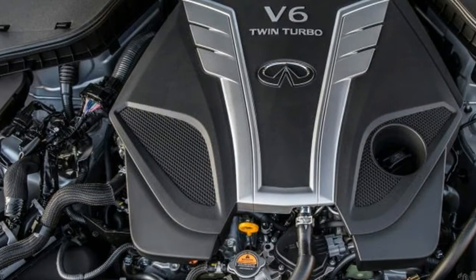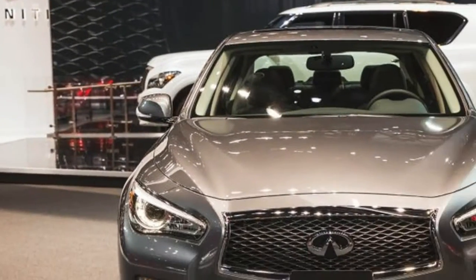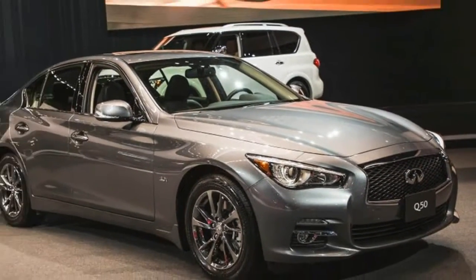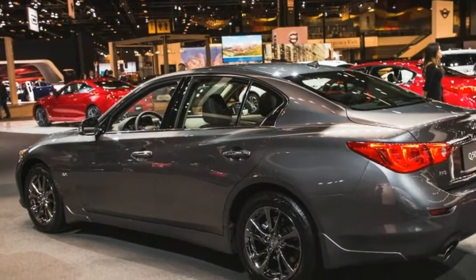The 2017 Infiniti Q50 3.0t Signature Edition goes on sale before year's end, priced at $39,605. Adding all-wheel drive ups the sticker to $41,605.